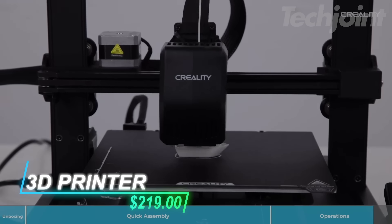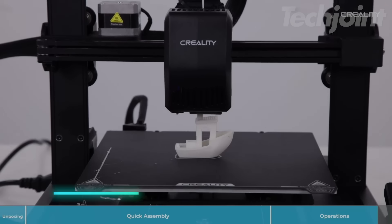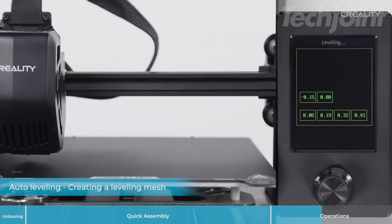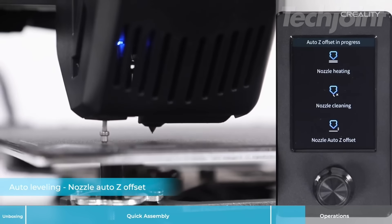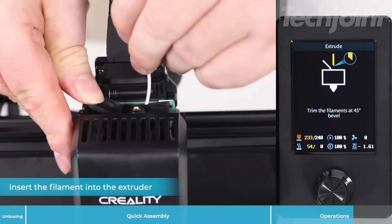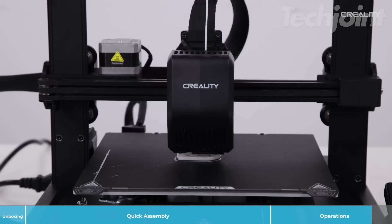If you're into 3D printing, this machine can print at a fast speed of 250 millimeters per second, which helps you get your projects done quicker without losing quality. The auto-leveling system takes care of the setup for you, so you can focus on printing rather than fiddling with settings. Loading and unloading filament is easy — you just tap a button and it takes care of the rest.